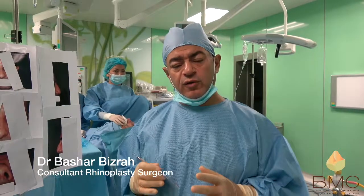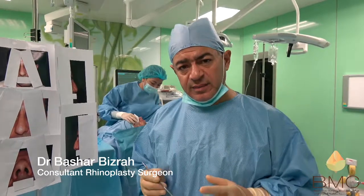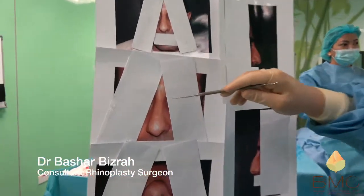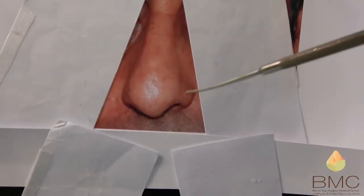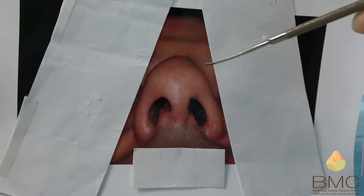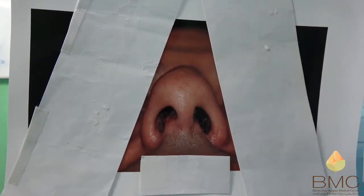A challenging case of nose reshaping and functional nasal surgery. The patient has a crooked nose — completely crooked to the right side — with a very wide tip, a boxy tip, and asymmetry of the nostrils. He also has a hump.